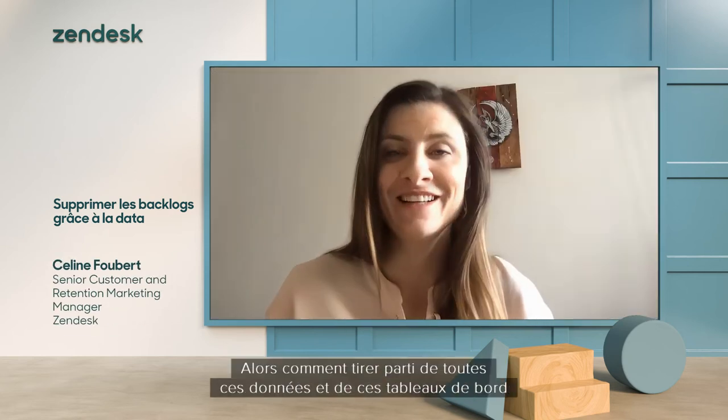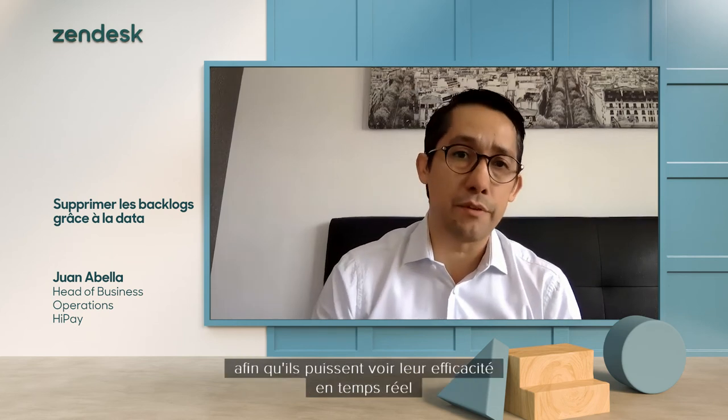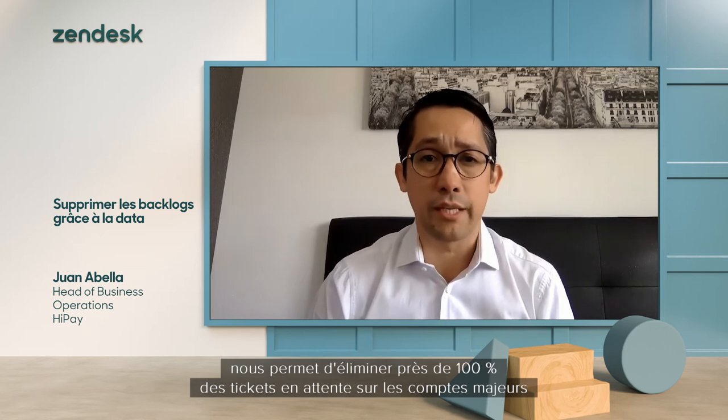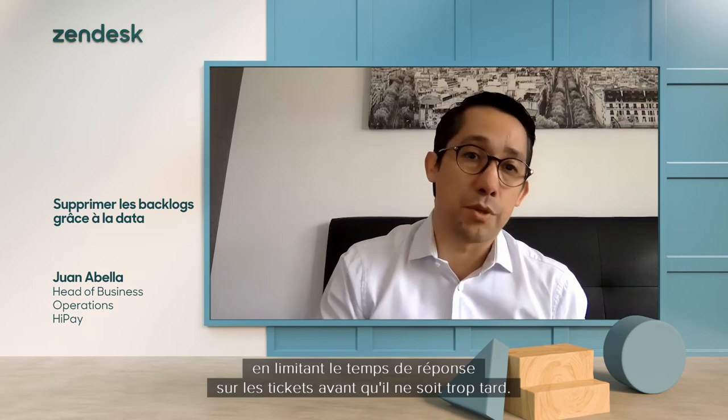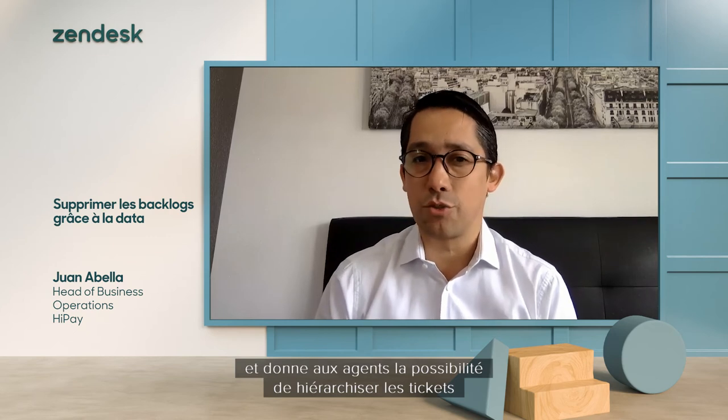How do you leverage all this data and those dashboards to improve customer experience? All the reports concerning the KPIs we are tracking are created automatically for each agent in Explore, so they can see in real time their efficiency and whether they respect the SLAs agreed with the customers. The real-time reporting provided by Explore enables us to clear almost 100% of the backlog tickets on major accounts by limiting the response time on tickets before it was too late. Having the right data and dashboards allows my team to be more proactive than reactive and empowers agents to prioritize tickets to improve customer satisfaction.